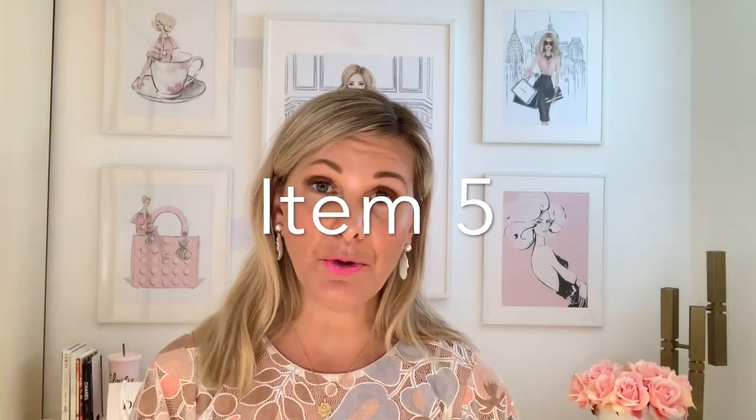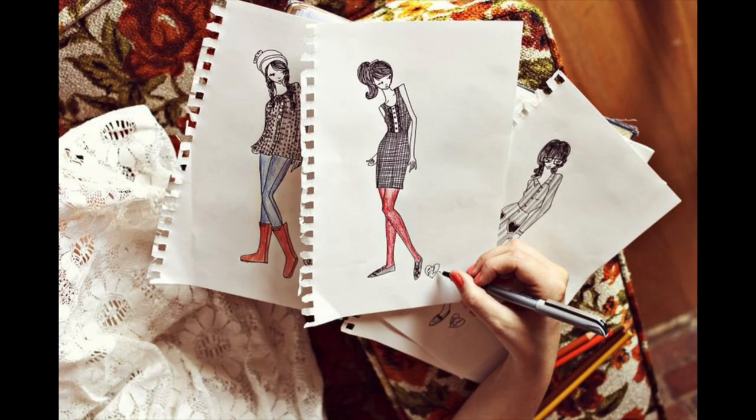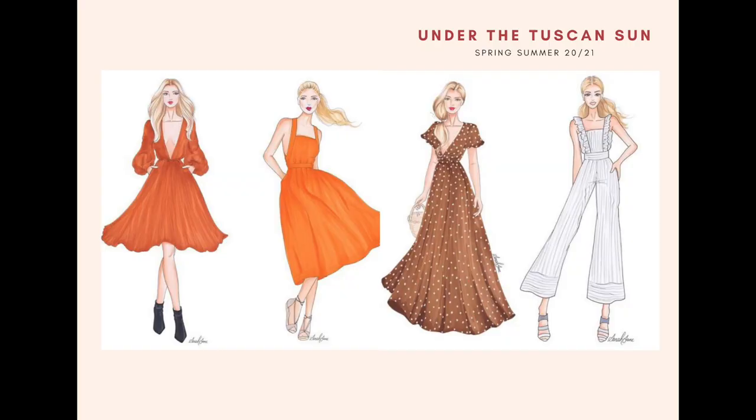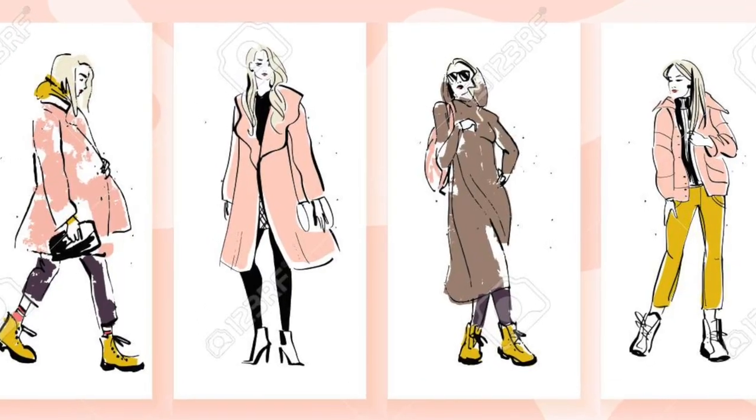The fifth part of this bundle is our Collection Page Templates. Up until this point, all of your designs might be a mess of A4 stacks of paper — nothing wrong with that. But we're going to help you transform that stack of individual paper designs into a coherent collection page with four images on the one page. You won't have to redraw any of your designs. Simply upload them into the template and drag and drop them onto the collection page.